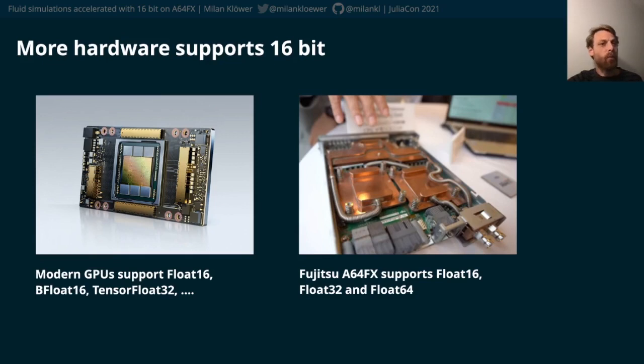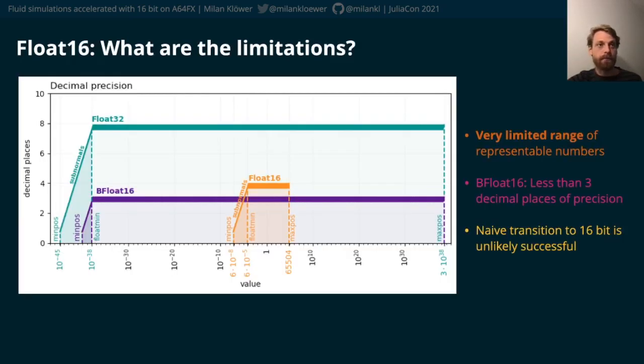Sounds exciting, but more speed also comes with a price. Float16 has a drastically reduced range of representable numbers compared to the good old 32-bit single precision.